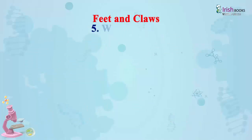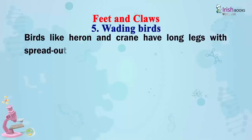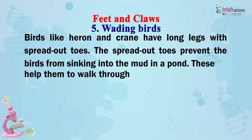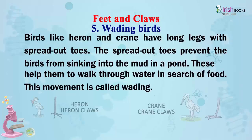Wading birds: Birds like herons and cranes have long legs with spread-out toes. The spread-out toes prevent the birds from sinking into the mud in a pond. These help them to walk through water in search of food — this movement is called wading.